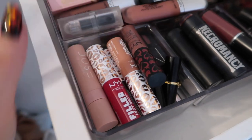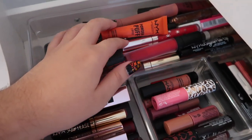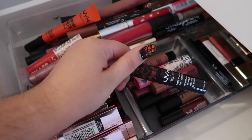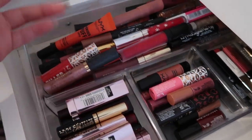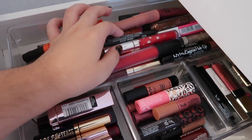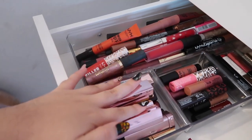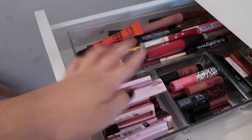I also have NYX in this drawer, and more NYX in the one below since I do receive PR from them locally here in Puerto Rico. I have some powder puff lippies, glosses, and colors I don't reach for as often but use for special occasions like Halloween or Christmas. There's also some Colourpop and Maybelline — I think I received a full PR package from them some years ago and kept them because the packaging and colors are really pretty.